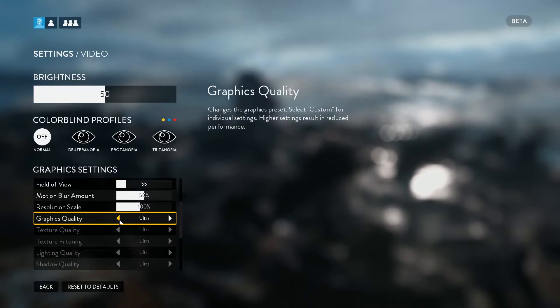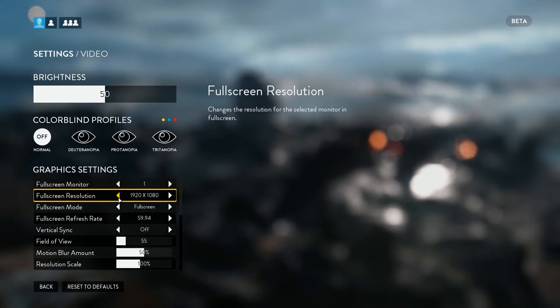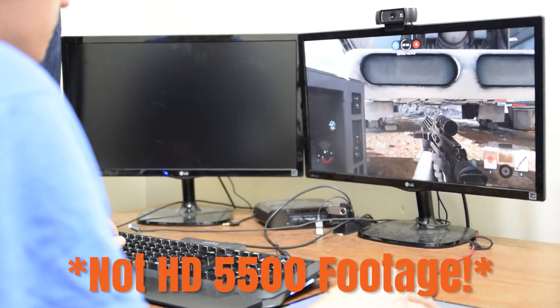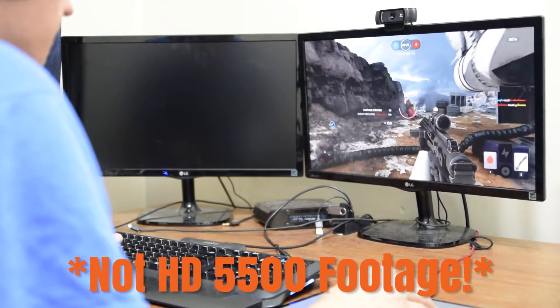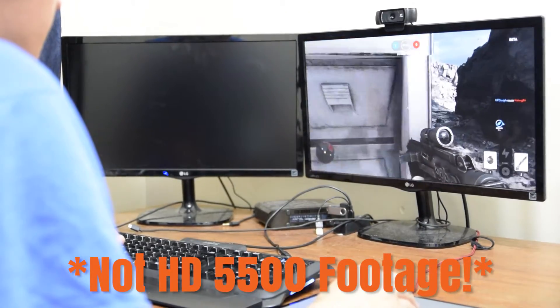I ran four different benchmarks for the game. I ran the game at the standard graphics settings of ultra, high, medium, and low, and I also ran each of those settings at four different resolutions of 1920x1080, 1600x900, 1366x768, and 1024x768. I captured the minimum, maximum, as well as the average frame rates for all of those settings.